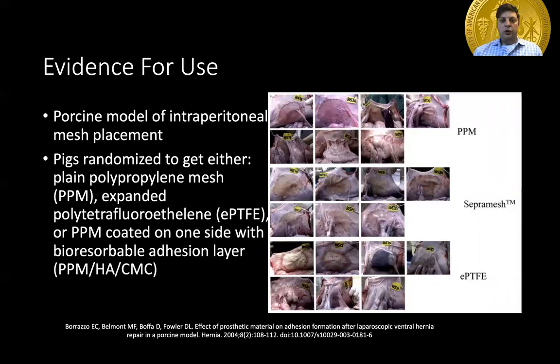I'm now going to discuss a few studies showing the benefit of tissue separating mesh. This was a porcine model of intraperitoneal mesh placements. They tested plain polypropylene mesh, EPTFE or expanded polytetrafluoroethylene mesh, and polypropylene with a hyaluronic acid barrier layer. The pictures shown here show the amount and quality of adhesions to the mesh.